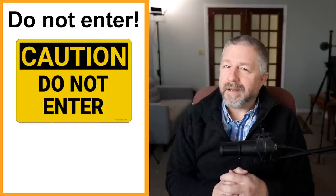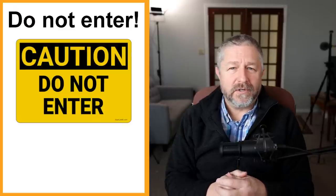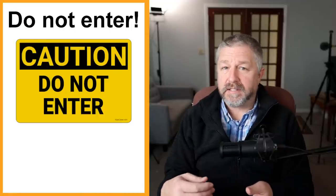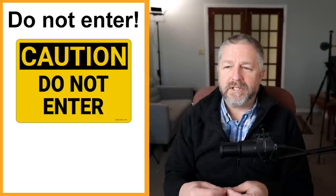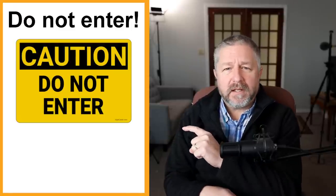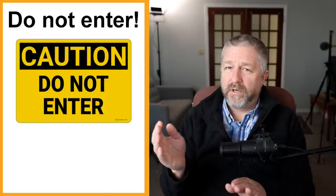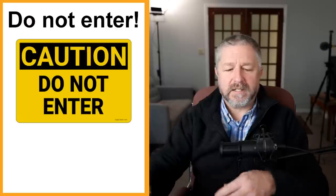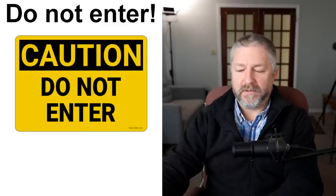Then of course we have the 'do not enter' sign. This means you should not enter whatever building you are in front of. If you're walking along and you see 'do not enter,' you should probably not enter — it might be dangerous, or it's a place where people don't want you. For example, if you're in the mall and there's a store being renovated, the store is closed and being fixed up. There might be a sign that says 'caution, do not enter' because they don't want you coming in.